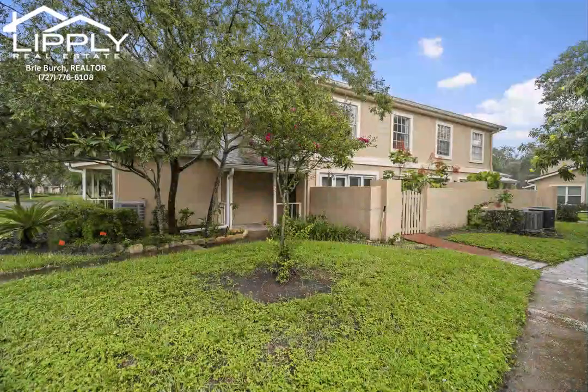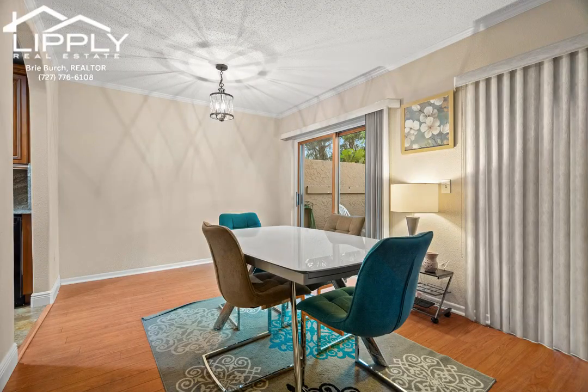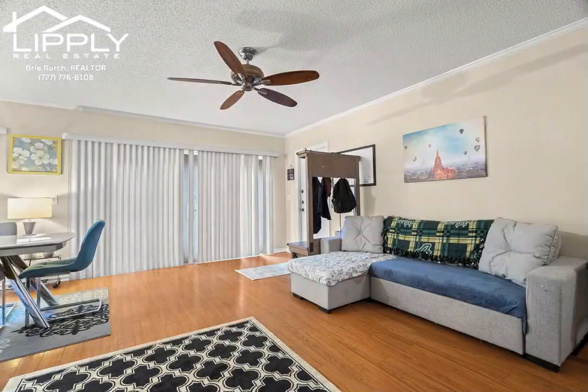Welcome to this beautifully updated two-bedroom, one-and-a-half bath condo in Raintree Manor. This maintenance-free condo is nestled in the hidden jewel of Raintree. This light and bright two-bedroom, one-and-a-half bathroom condo with a large one-car garage will make you feel right at home.